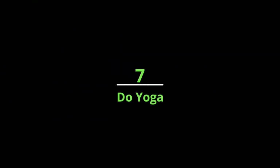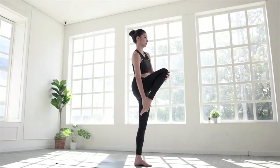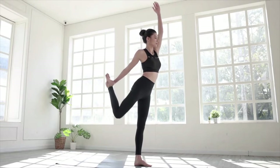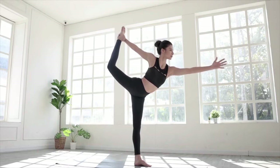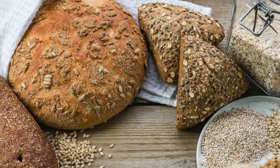Number seven: do yoga. You may not think you have enough time for yoga, but you don't need a lot. It's worth the effort because just 12 minutes of a daily yoga practice can help improve the bone mineral density in your spine, hips, and femur.